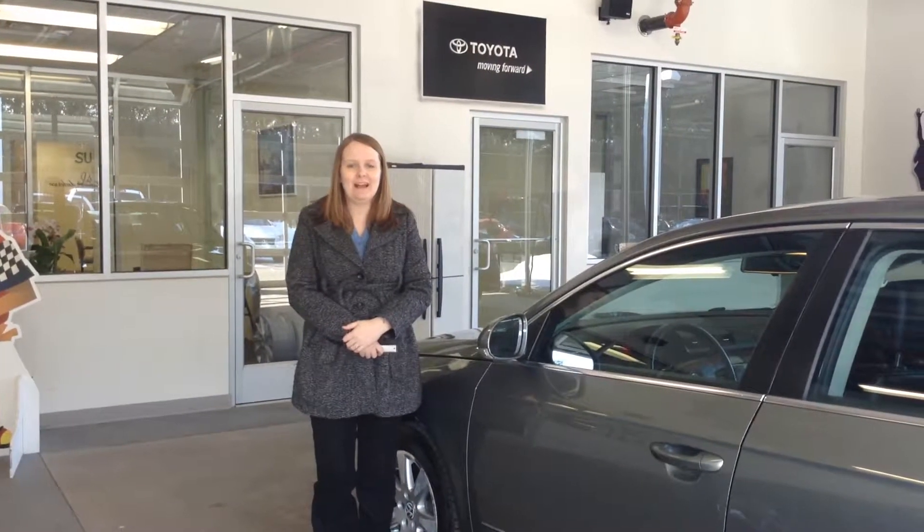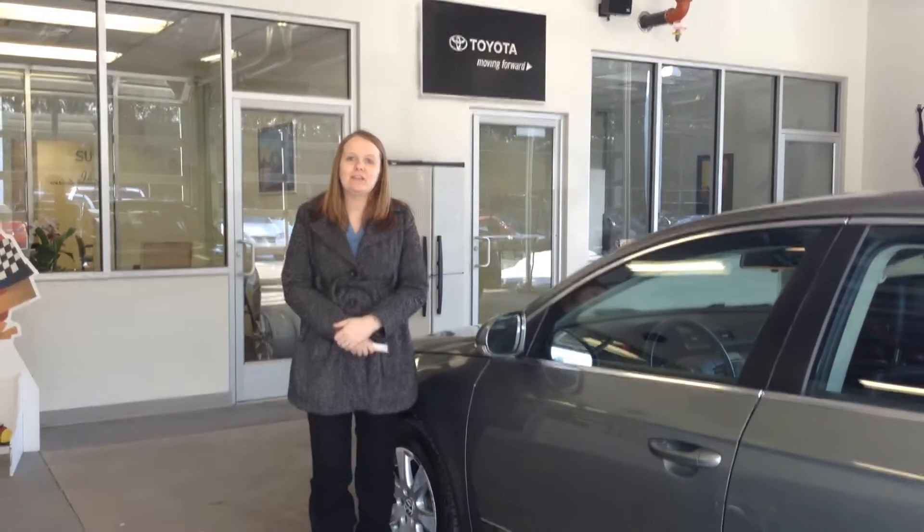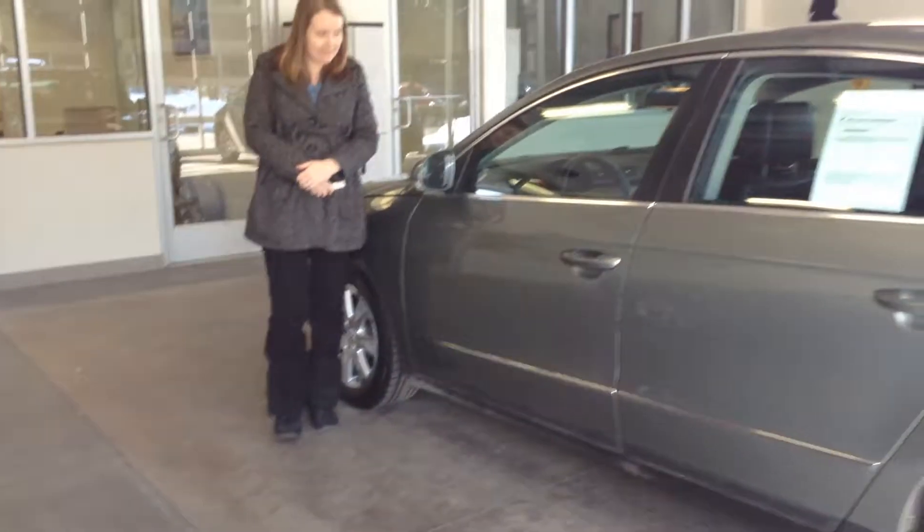Hi, this is Crystal at Team Toyota on Route 41 in Chererville. I'm here to show you this 2006 Volkswagen Passat.